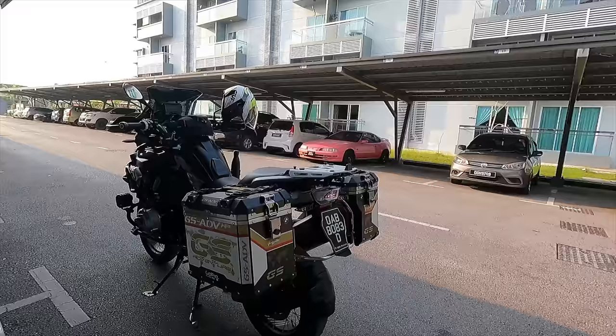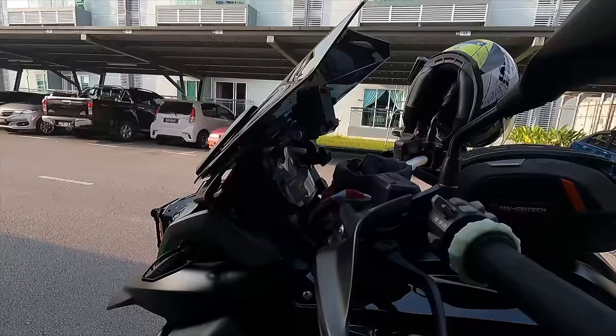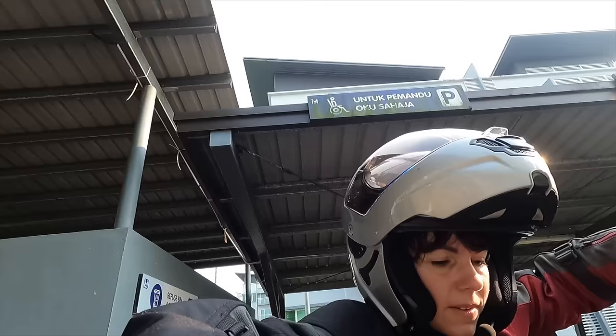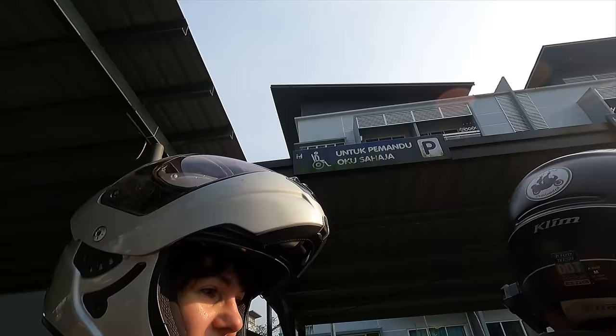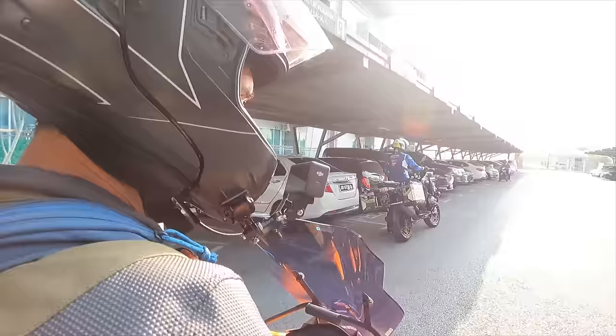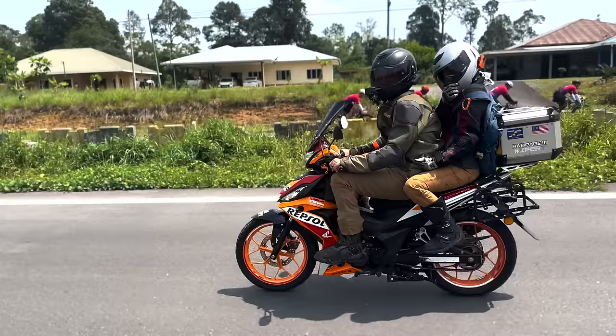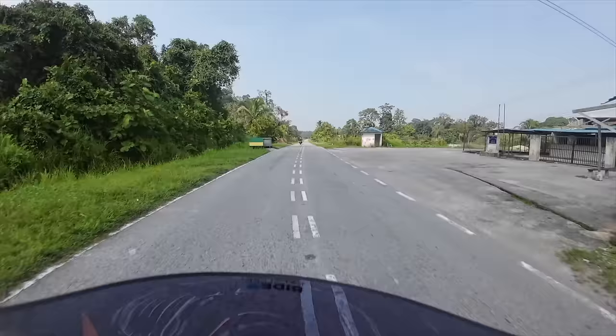He would ride his BMW GS 1200 and we'd be on the Honda RS150R — both of us on it. We were like, yeah, this sounds awesome, but I didn't know how the little 150 was going to keep up with the 1200, especially with both of us on it. But that will all be in the next episode — going faster than we are on Dorco!